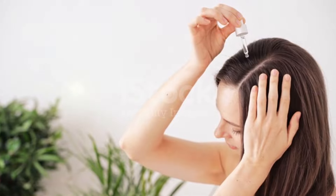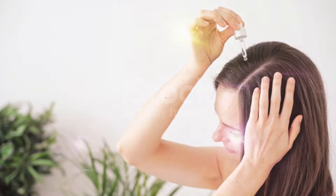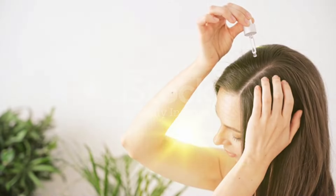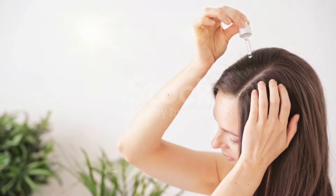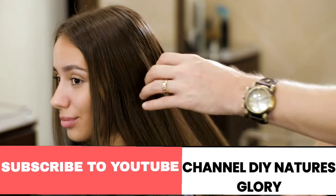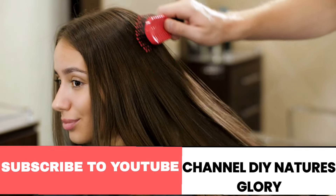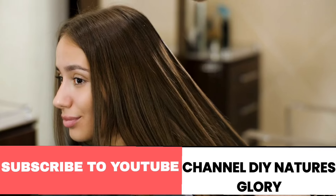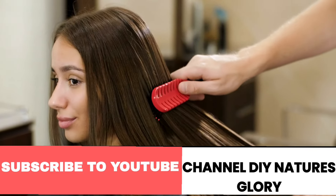Hair oiling is a timeless hair care practice that offers numerous benefits for your locks. Here I am sharing a comprehensive guide to hair oiling. Hello, my beautiful people, welcome to my YouTube channel. Today I will be sharing with you all an amazing DIY Adivasi hair oil remedy that can not only boost your hair growth but also provides essential nutrients and vitamins to hair follicles.